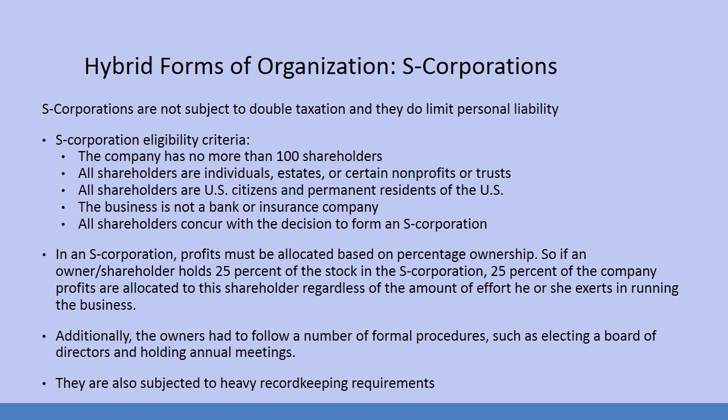All shareholders are individuals, estates, or certain non-profits or trusts. All shareholders are U.S. citizens and permanent residents of the United States. The business is not a bank or insurance company. All shareholders must concur with the decision to form an S-corporation. In an S-corporation, profits must be allocated based on percentage ownership — if a shareholder holds 25% of stock in the S-corporation, 25% of the company profits are allocated to that shareholder regardless of the amount of effort he or she exerts in running the business.